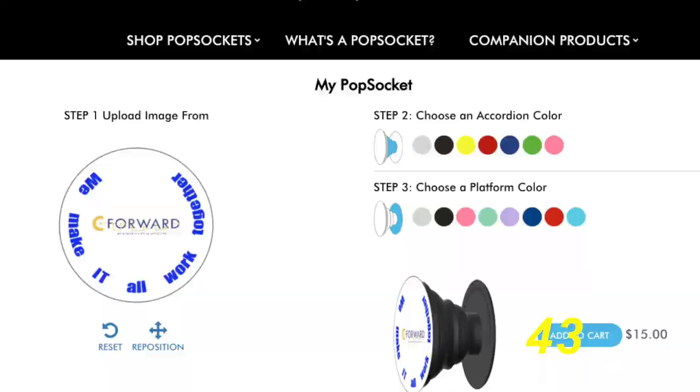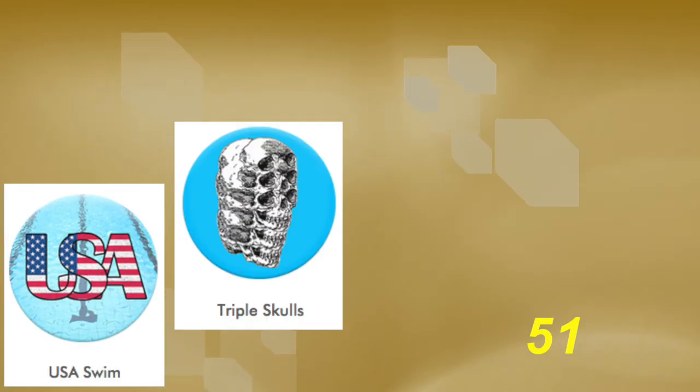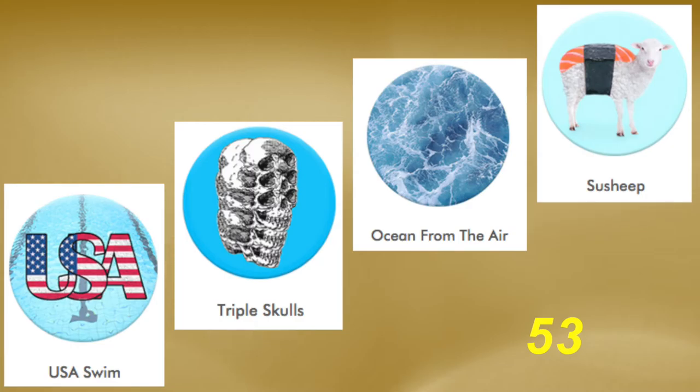If you're a business looking for a unique marketing idea, for an extra five dollars you can customize the popsockets with your company logo or favorite slogan. You can pretty much use whatever image you want, but on their website it asks that if you're going to upload something, to keep it classy.